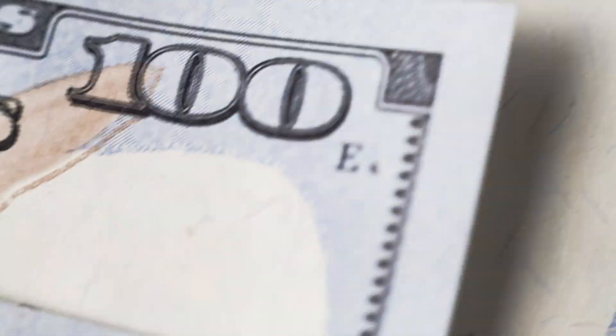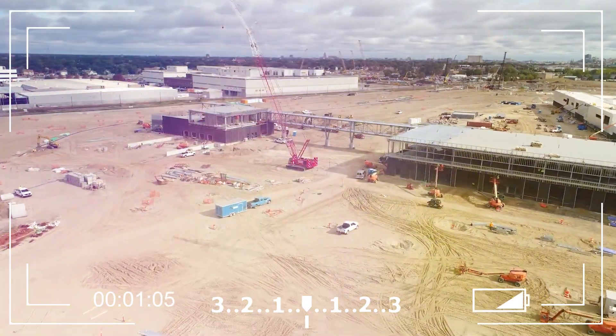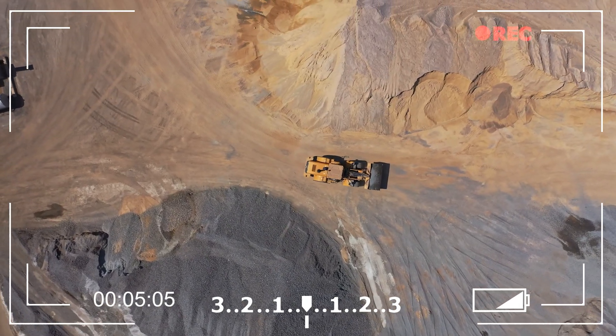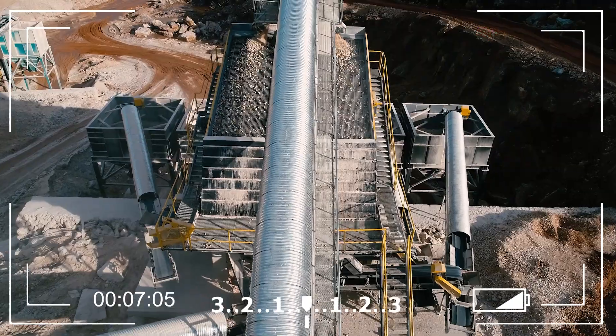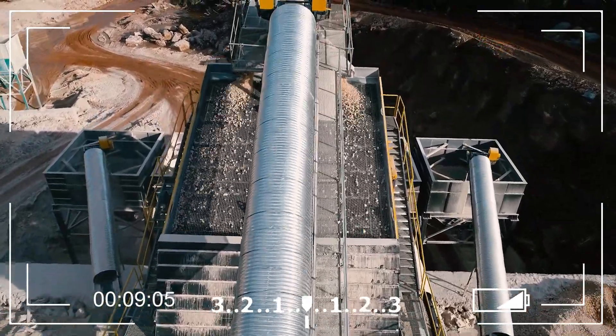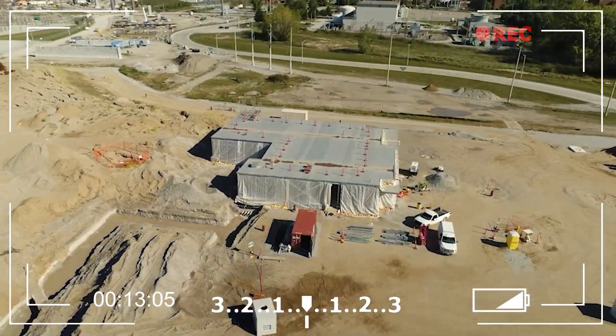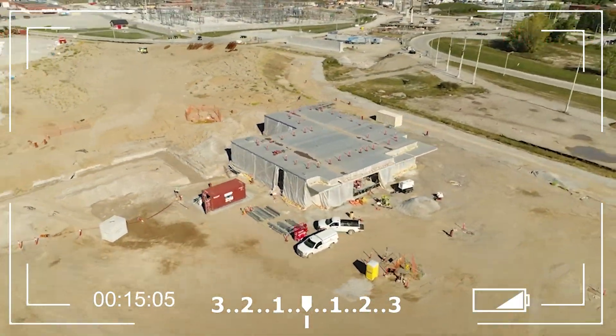With the funding in place, the next step is to actually start building the bridge. This involves a wide range of activities including site preparation, foundation work, steel and concrete fabrication, and cable installation. For the Gordie Howe Bridge, construction is expected to take around five years and employ thousands of workers.